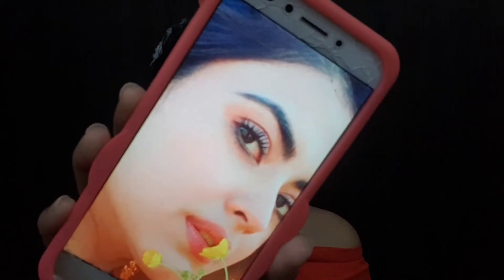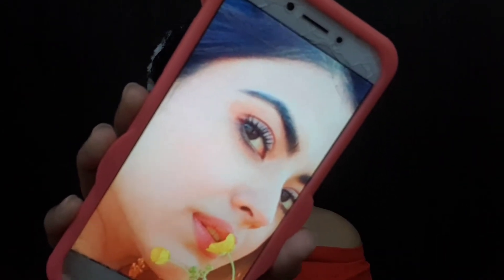I am using this Maybelline Colossal Waterproof Mascara to add volume and length to my lashes. I am applying this now — I'm going to make a really weird face but okay.